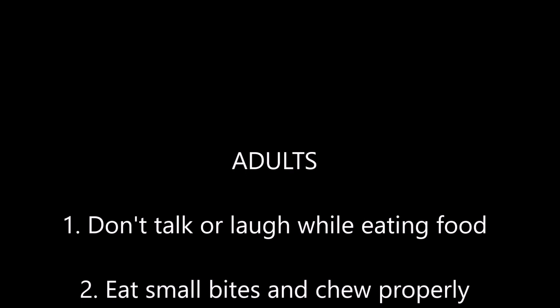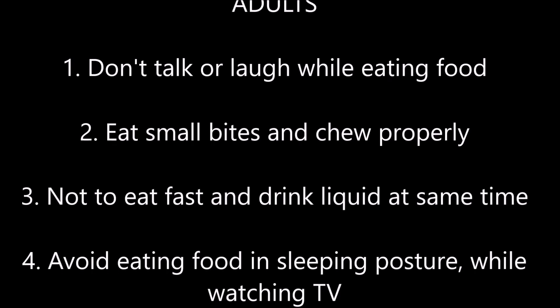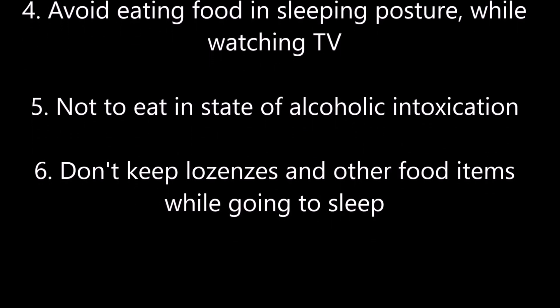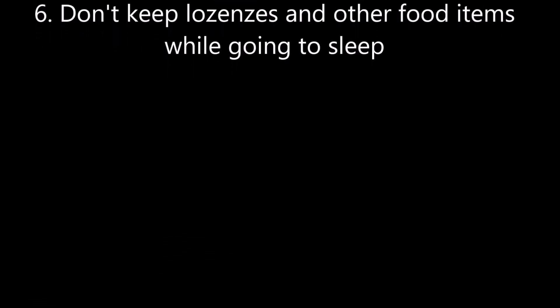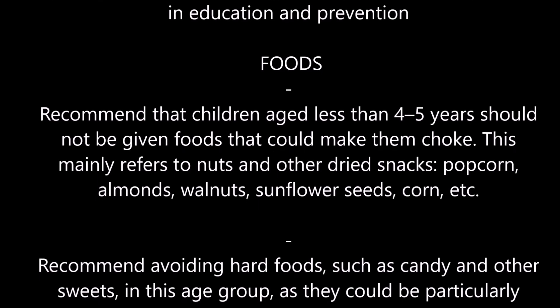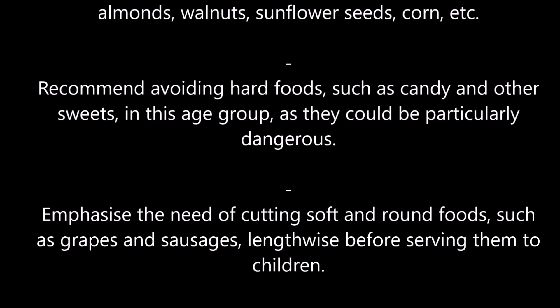In adults, we always say: don't talk or laugh while eating food; eat small bites and chew properly; don't eat fast and drink liquid at the same time; avoid eating food in a sleeping posture while watching TV; don't eat in a state of alcoholic intoxication; don't keep lozenges and other food items while going to sleep. Though in adults the cough reflex is very strong, in kids the cough reflex is not that strong, so kids have more tendency to take things into the airways. These are some of the precautions that one should take.